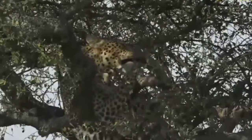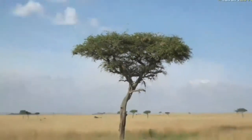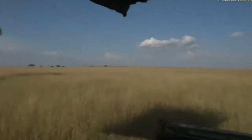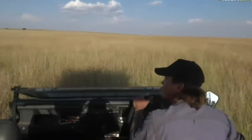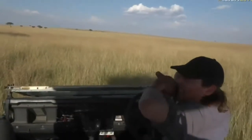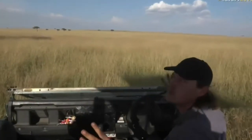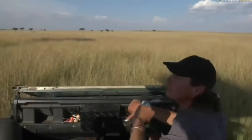He is absolutely nonplussed whatsoever, so I'm going to get a little bit closer. We're going to get ourselves into position and get ready to take all the screenshots of this beautiful boy. But while we do that, let's go to Ali and some elephants.